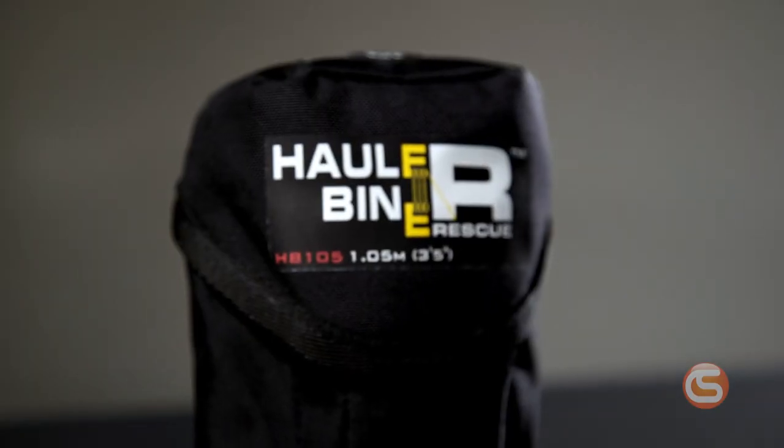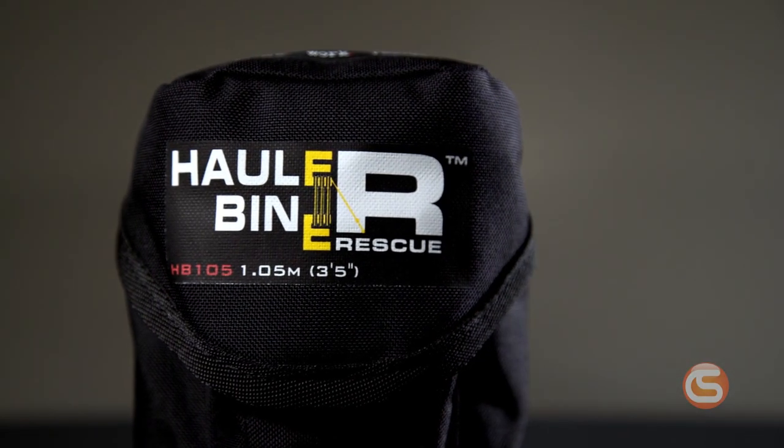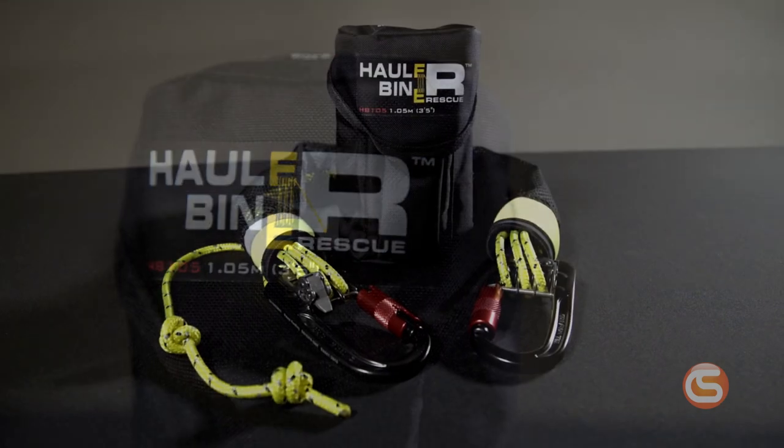Well, first off, consider what you're using it for. Do you need a customizable mechanical advantage system for lifting heavy components, or will you need it rigged and ready in a split second as part of a rescue system? The Hollerbeiner from ISC falls into that rigged and ready category, but it can be used for any application with a six to one or seven to one mechanical advantage.